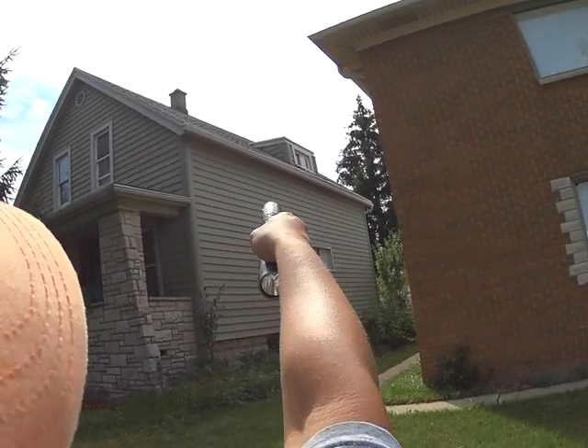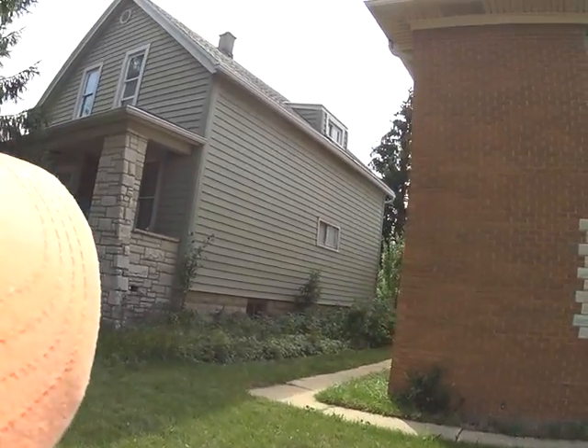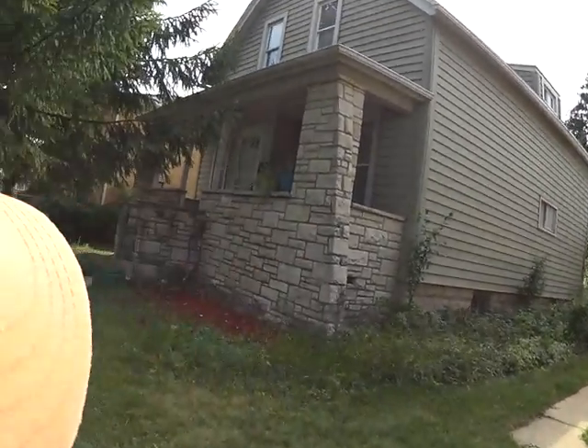There's something happening that's weird on that sill with that window. If we can see it upstairs, we'll look at that, but I'm not sure what's happening.